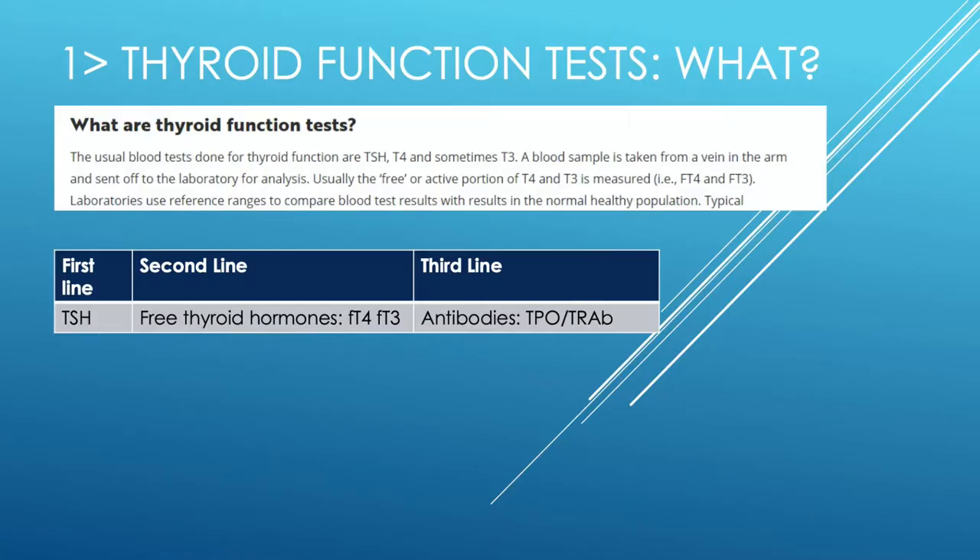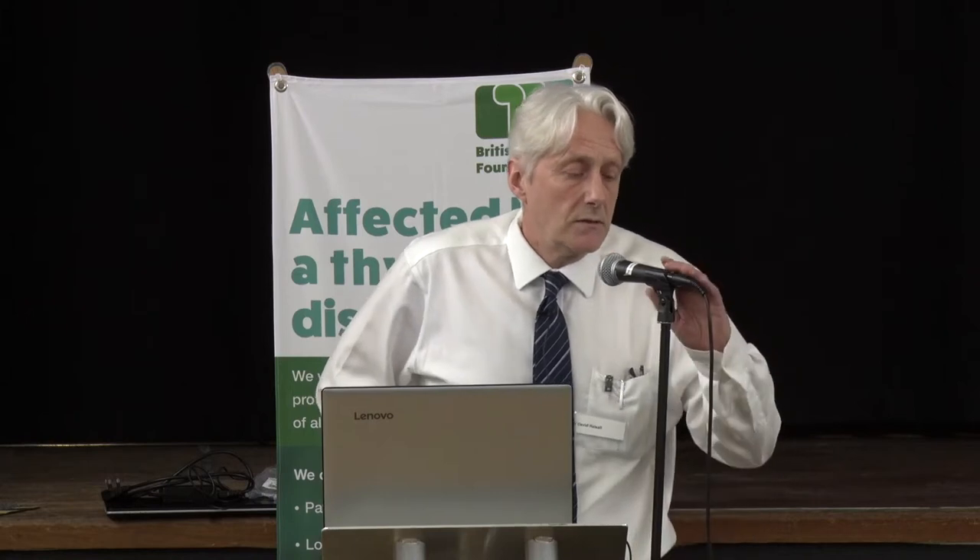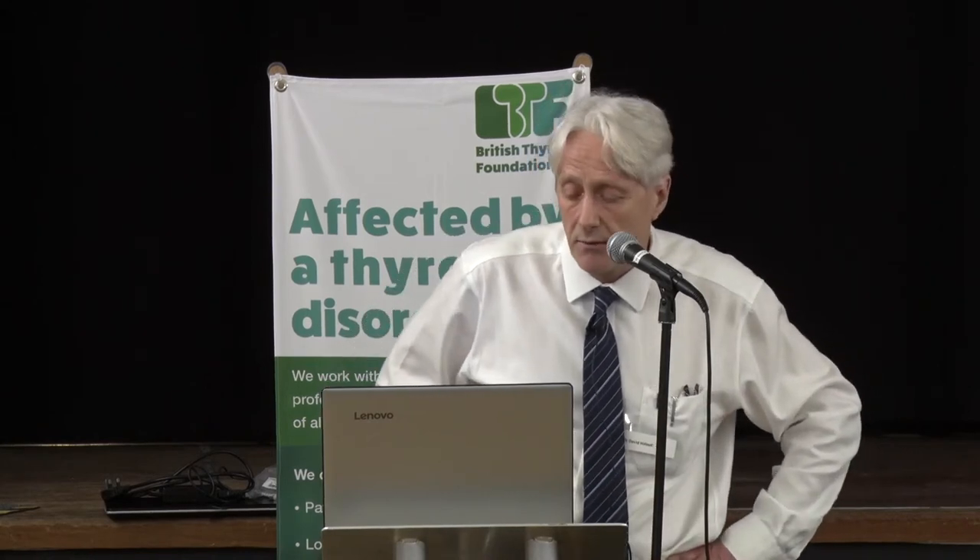The first-line test is TSH, which is the hormone that controls the thyroid itself. We can also look at the output from the thyroid — the thyroid hormones T4 and T3. And since thyroid disease is generally an autoimmune condition, we can look at the antibodies that cause Graves' disease or the antibodies associated with thyroid destruction in Hashimoto's hypothyroidism.